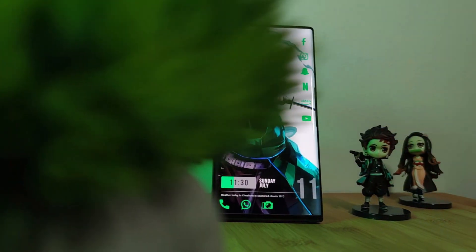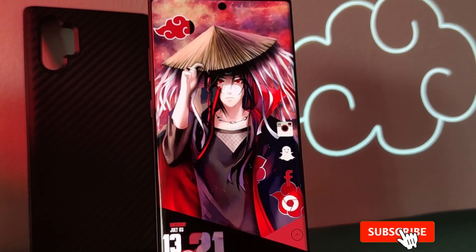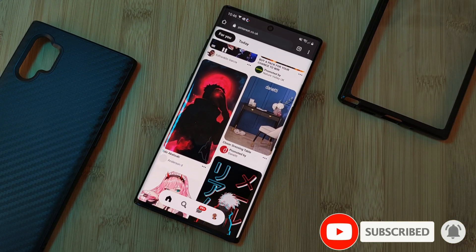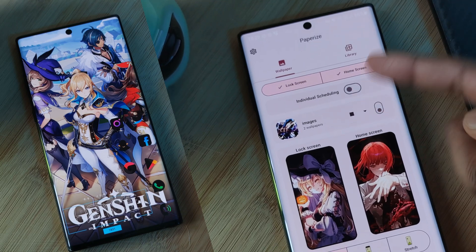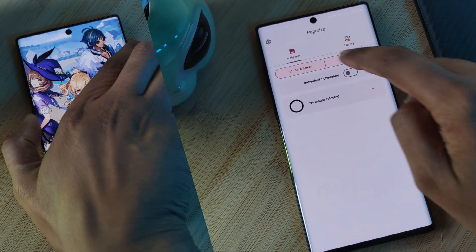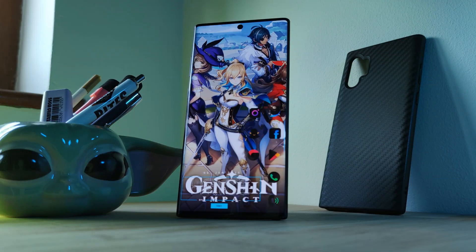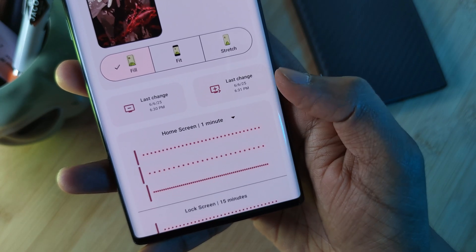I love Android customization, and wallpapers are a massive part of it. Whether you like live wallpapers or still images, this next one is ideal to check out. PaperEyes is a simple, open source app which does one thing: allowing you to set up multiple still images as your backdrop for both your home screen and lock screens, rotating and switching them out whenever you want.